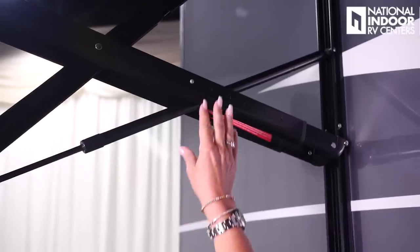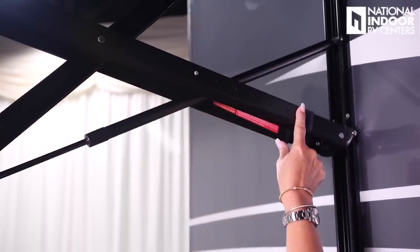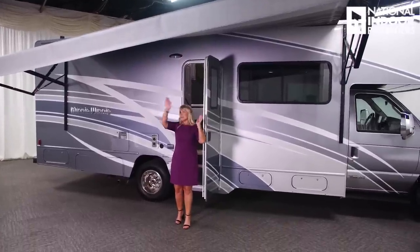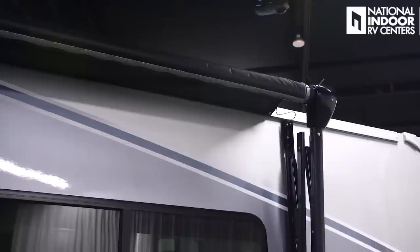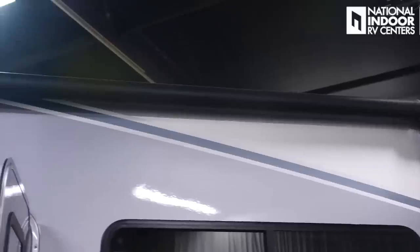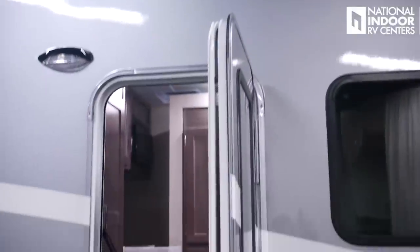To adjust the awning pitch, push those buttons and pull them back. You can raise one side and lower the other so water runs off easily. As the awning retracts, you'll see a black shiny fabric at the top — it blends with the roof line and is water-resistant to protect the awning.